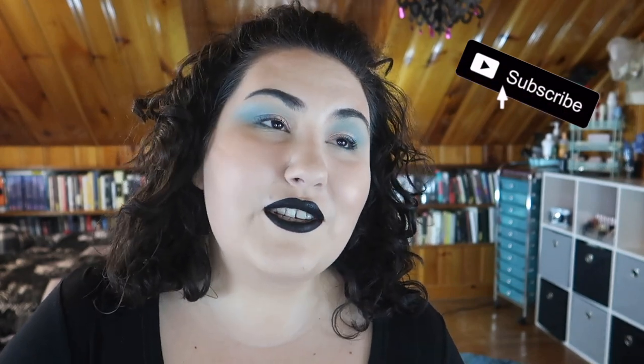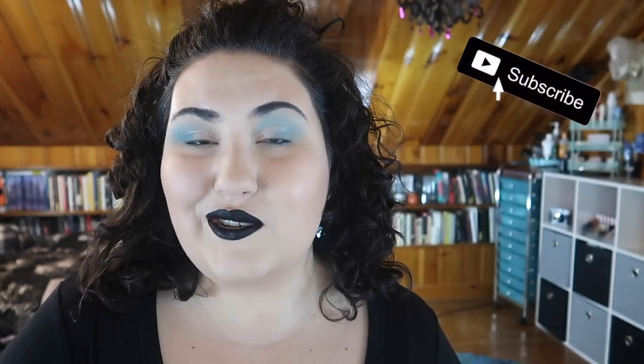Hi guys, welcome back to my channel, or if you're new, welcome! My name is Monica and today we're doing yet another edition of Weekly Wishlist or Washout. If you're new to the channel or haven't seen the series before, what I do is once a week every Wednesday I go through all of the new beauty releases that I see on Instagram and decide if I'm adding anything to my wishlist or if everything is a total washout.